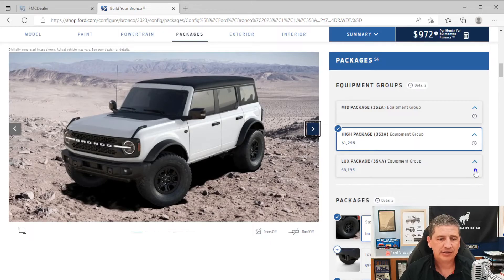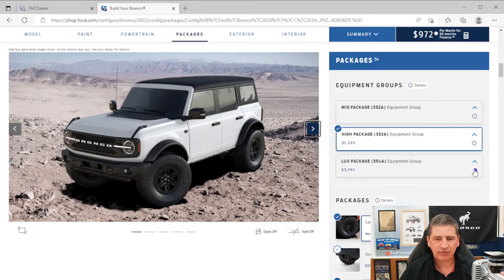Now let's talk about the next package — the Lux package (354A) — which is $3,195 and includes everything from the High package plus additional features. The biggest addition is adaptive cruise control with evasive steering assist. With adaptive cruise set, it will slow you down to match the speed of the vehicle in front of you until you can pass them. You can switch between traditional and adaptive cruise.